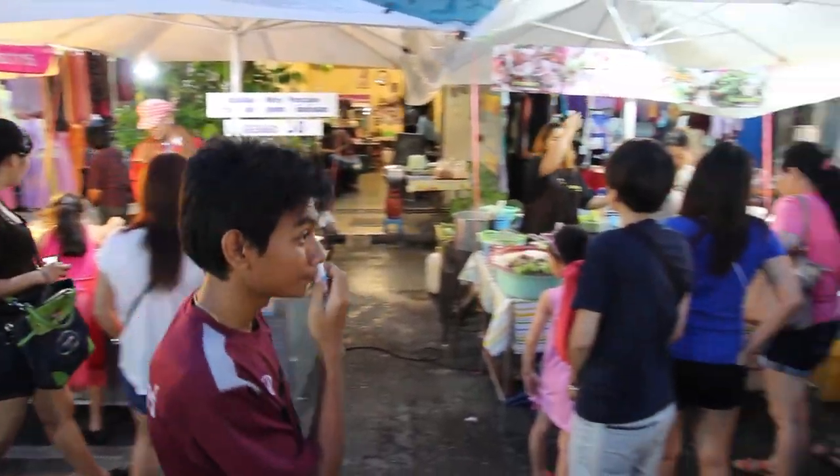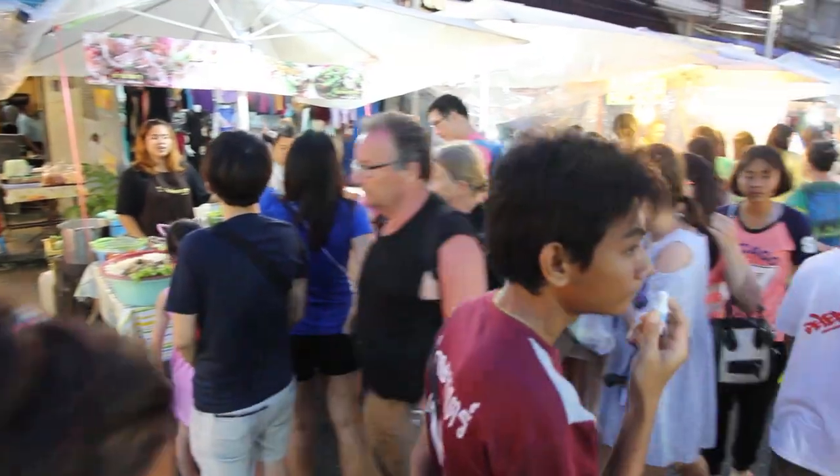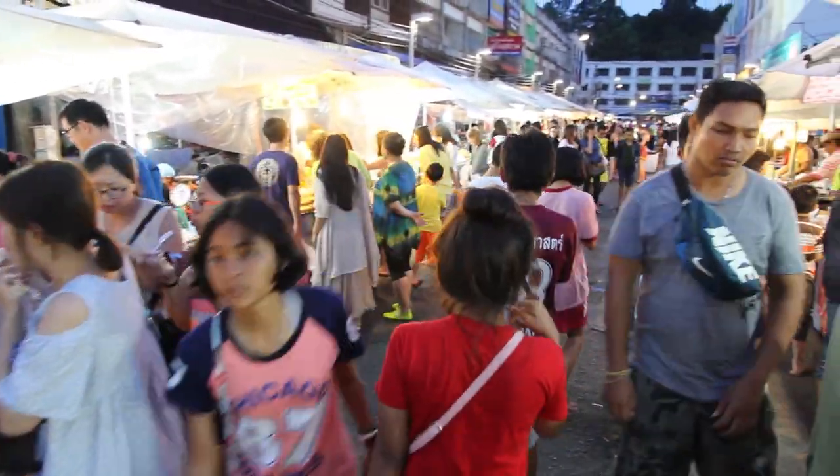This is Walking Street Night Market in Krabi Town in Thailand. There's lots of street food available here. Let's go and take a look.